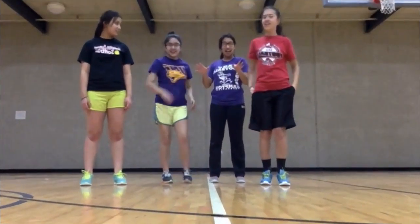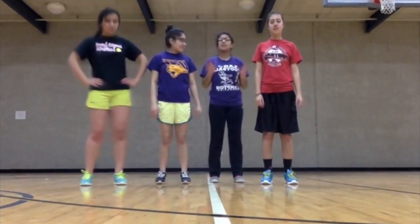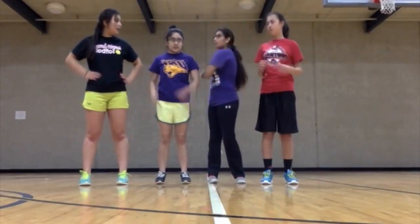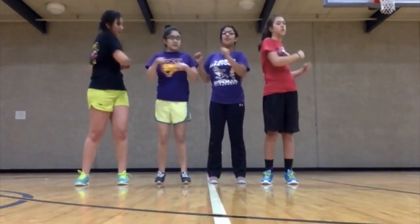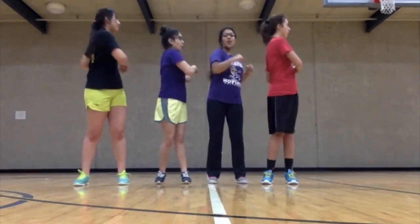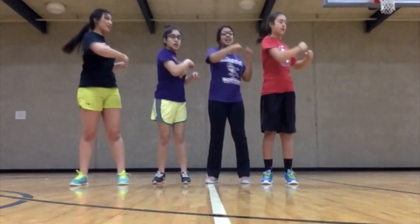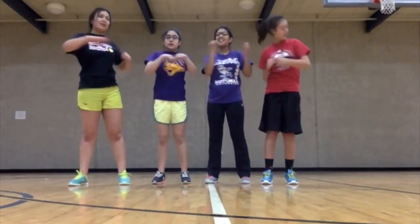Back to back. Now we reach it to ten. One, two, three, four, five, six, seven, eight, nine, ten.